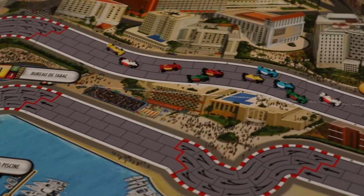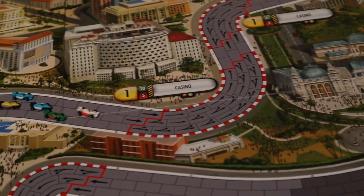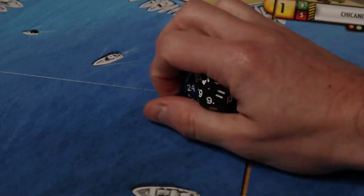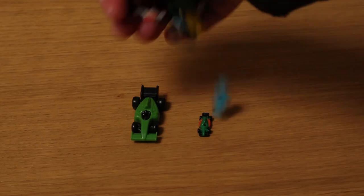Why, asks Formula D, have any old racing track when you can have Monaco — the most prestigious circuit on the Formula One calendar? And why represent Monaco on one full-size board when you can represent it on two? Why have one or two dice when you can have seven? Cars have 20 of them. Ironically, considering how big everything else is in Formula D, the cars are actually tiny — but there really are 20 of them.